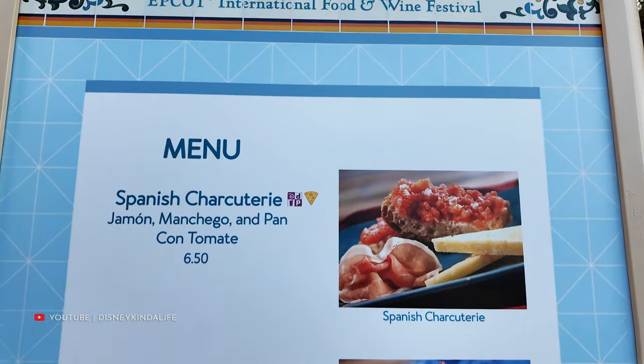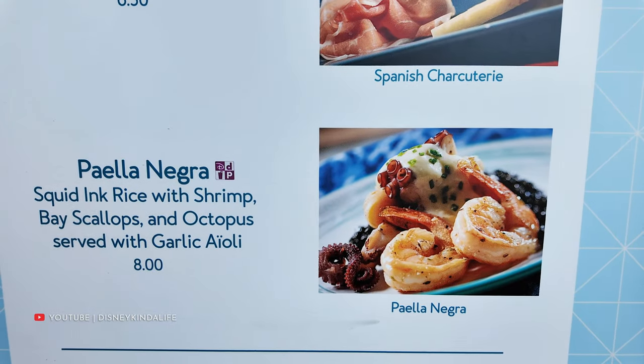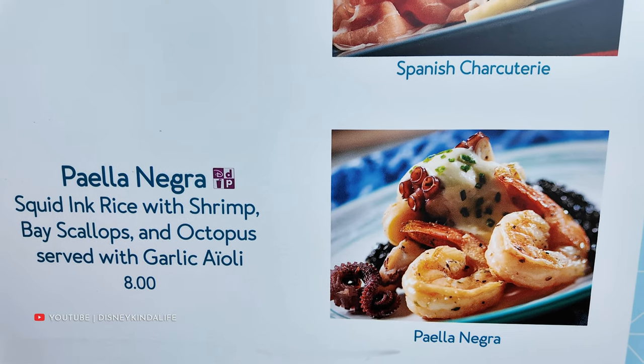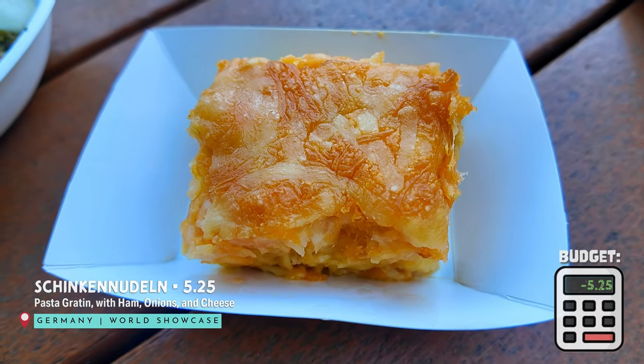When we saw the paella negra on the menu, we knew we had to get it. It has squid ink rice with shrimp — squid ink, of course, makes things appear black. Now from Germany, the Schenkendulen: it's kind of like macaroni and cheese — noodles, cheese, ham, and onions. The cheese is salty, which is good, a little hardened around the noodles. I don't really taste the ham much but I do taste the onion. Overall it's solid — not the best thing we've had today, but it's cheese forward and I taste more cheese than anything. Overall good.